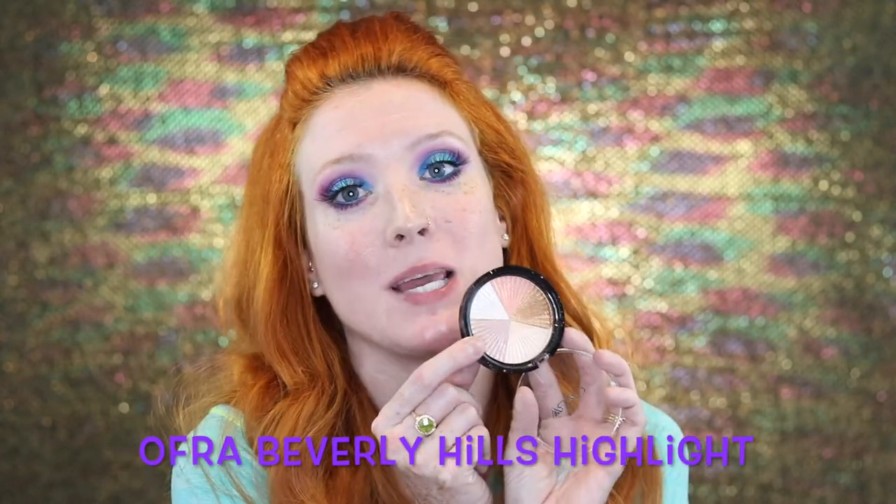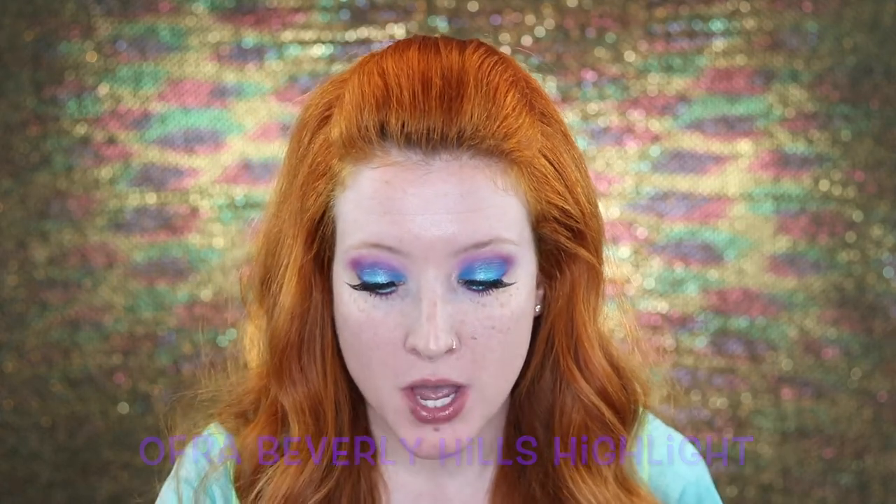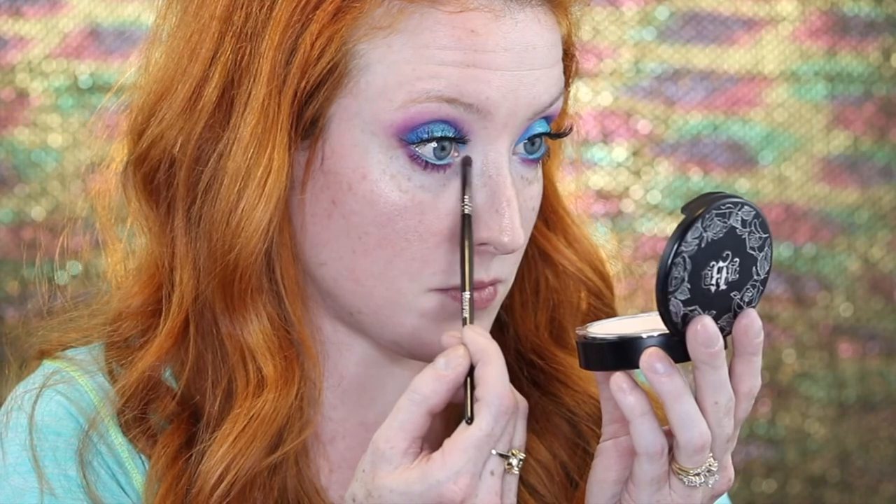For lashes, I'm going to pop on Ardell 113s and use Better Than Sex mascara. Now for highlight on my inner corner, I'm going to use a really pretty pinky shade. I'm going to spray my little brush with some Mac Fix Plus just to make it pop a little bit more — not that it totally needs it, because this highlighter is amazing — but I want to intensify it. I'll pick some of that up and put it on my inner corner. Then for my brow bone, I'm going to take the white shade and place that on my brow bone.